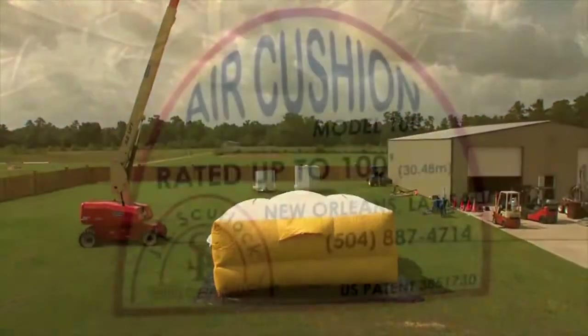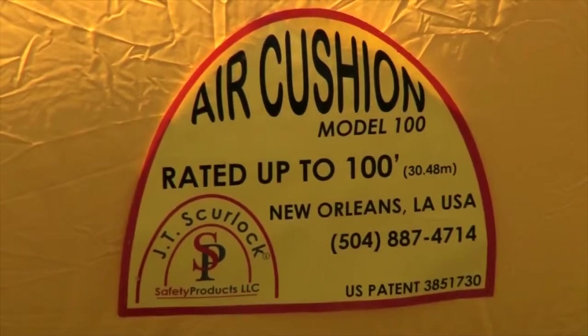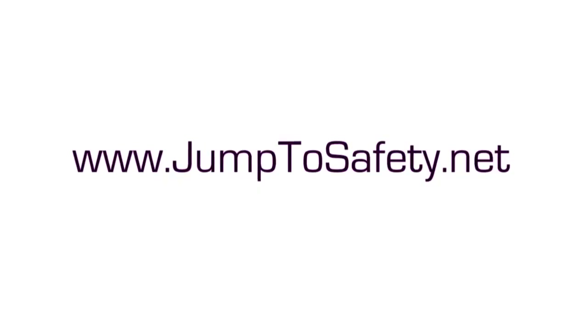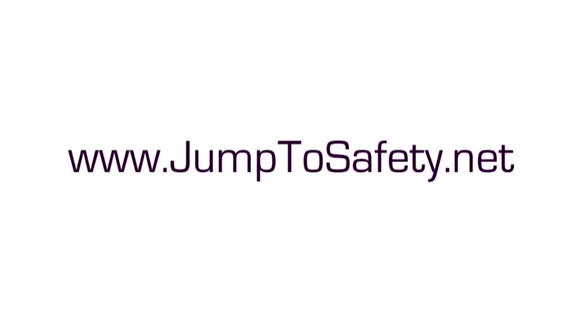The safety air cushion is the only product with over 40 years of experience and a proven reputation for saving lives. Find us on the web at Jump to Safety Net.